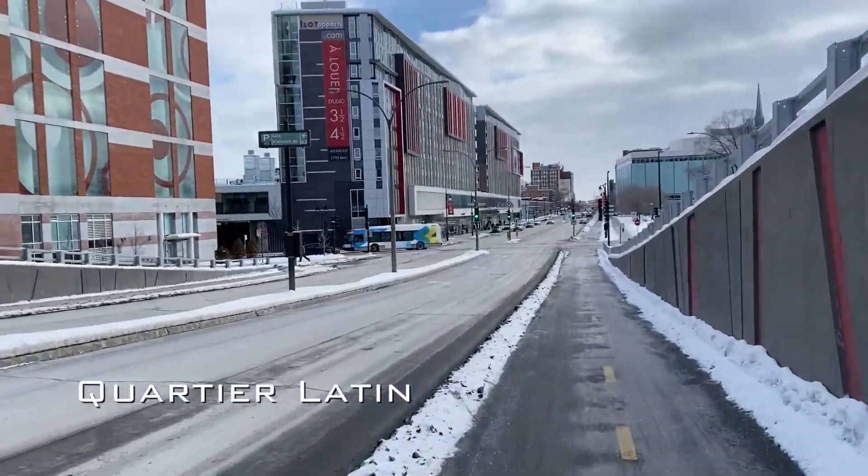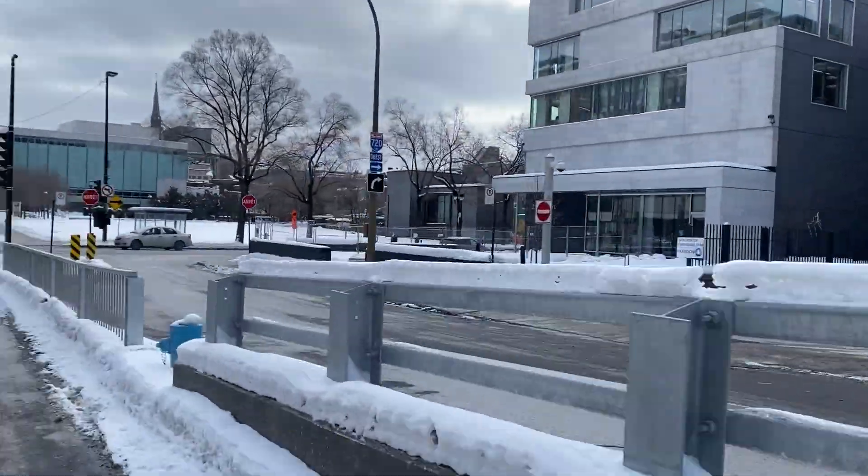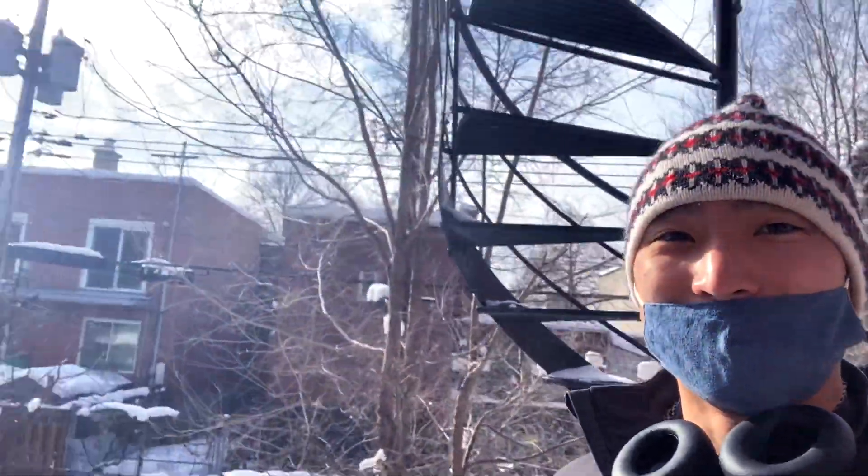Temperature outside is minus 14 degrees Celsius, about minus 20 wind chill. So that feels like minus 7 Fahrenheit or something, so it's really cold but it's very sunny.